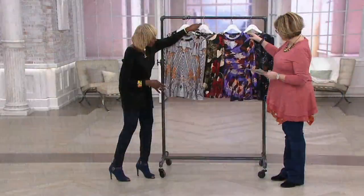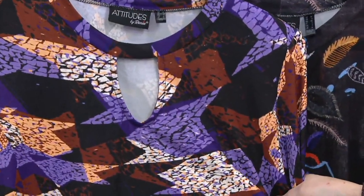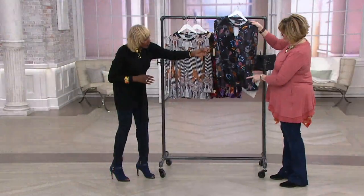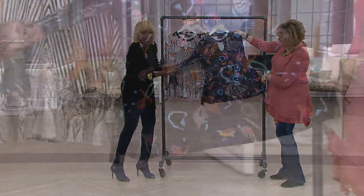Then we have Mosaic, which is almost like a snake — isn't that gorgeous? Almost like a tile. And then this one's called Wanderlust. This is my newest one — isn't that gorgeous? It's got little feathers and paisleys. It's like a painting.